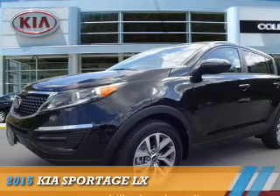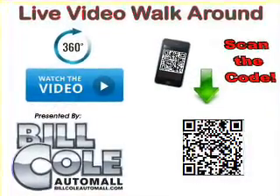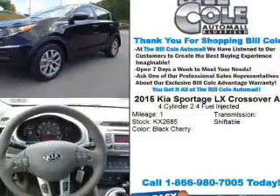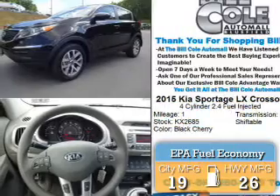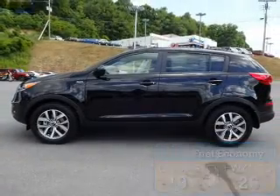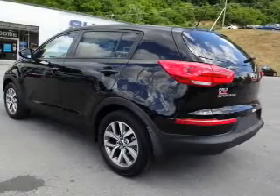Presenting the 2015 Kia Sportage. It's powered by all-wheel drive, a 2.4-liter four-cylinder engine, and an automatic transmission. Great fuel efficiency saves you money by requiring fewer trips to the gas station. The features include alloy rims and anti-lock brakes.